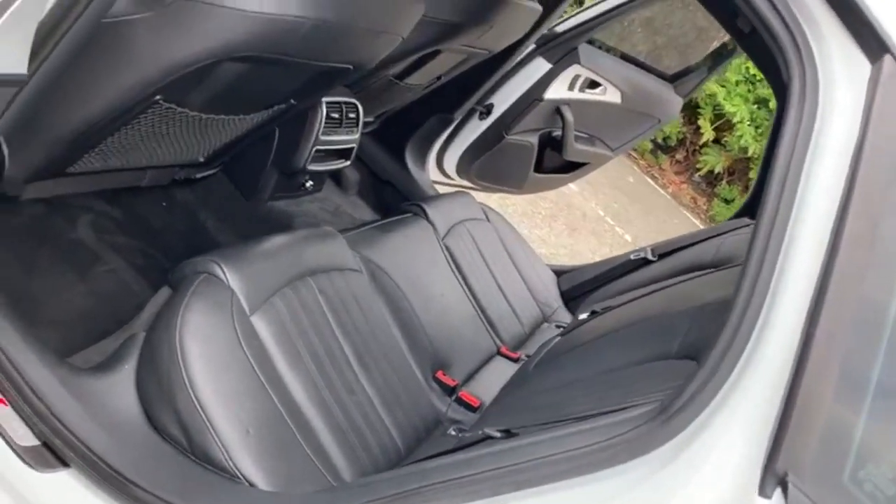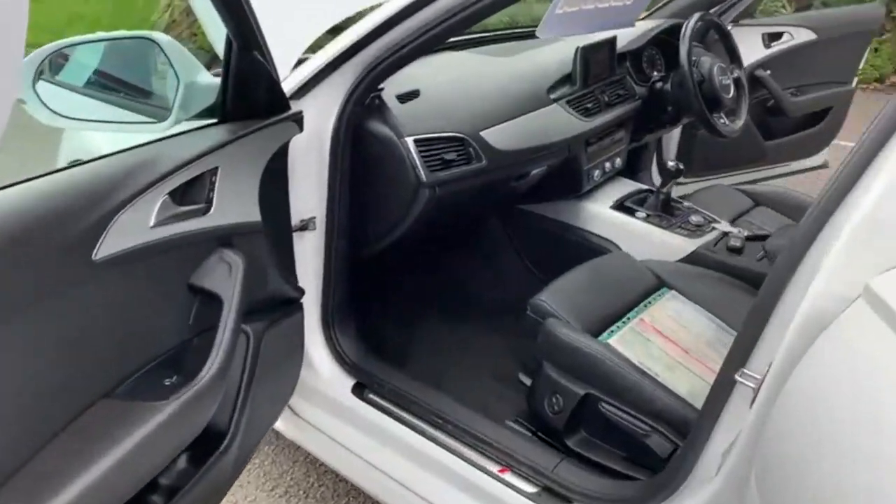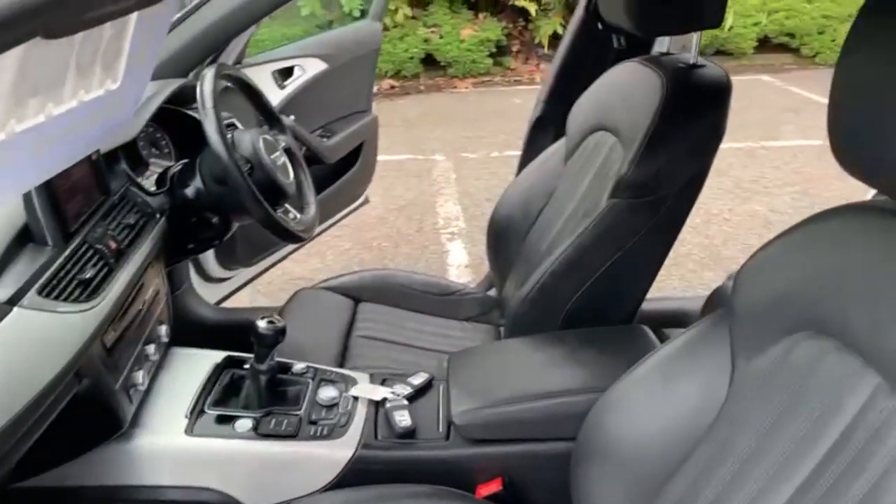Just a quick viewing from the passenger side again, just to show condition wise it's all good. Loads of room in there for your rear passengers. No scuffs or marks anywhere to the dashboard.